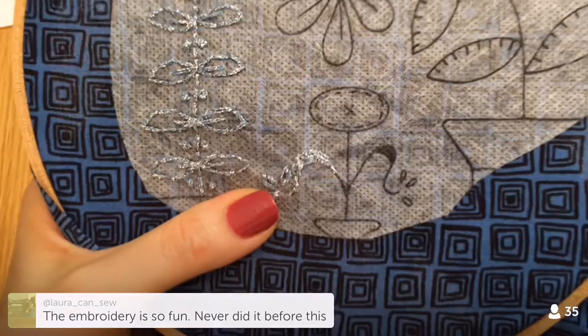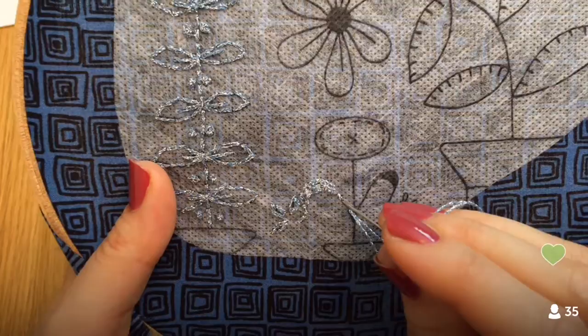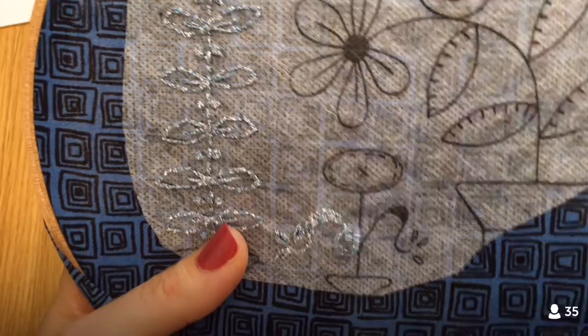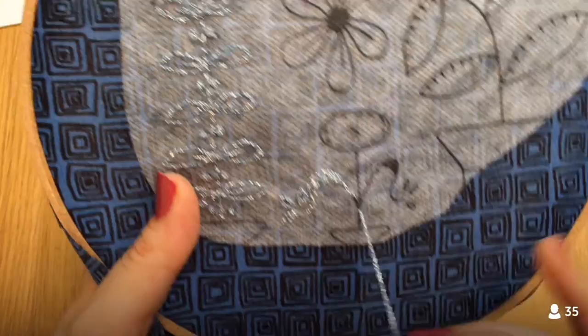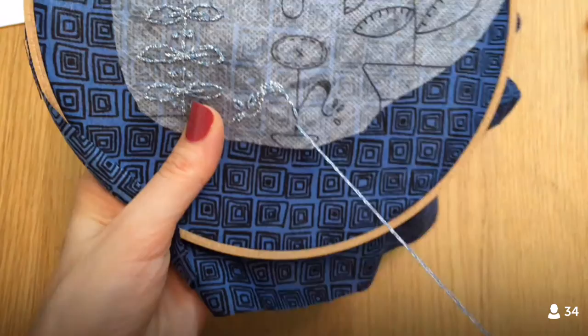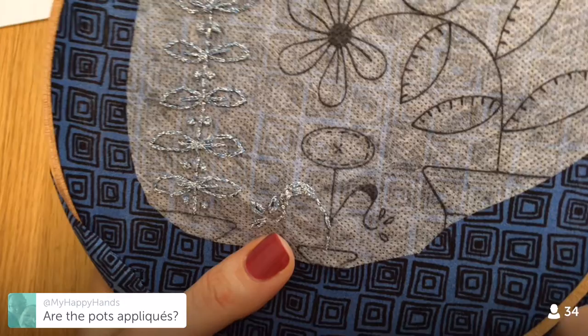Oh, you've never done embroidery before and you're doing it — that's awesome! Honestly, one of the best things about the Splendid Sampler is that it touches on so many techniques. Even if you've been quilting for 50 years, you might not know how to English paper piece or embroider. There's lots of opportunity to try new things and learn new things even if you're a pro. And you can actively try new things — I hadn't done much applique before this, so I've been trying to learn a bunch of different styles of applique during this process.